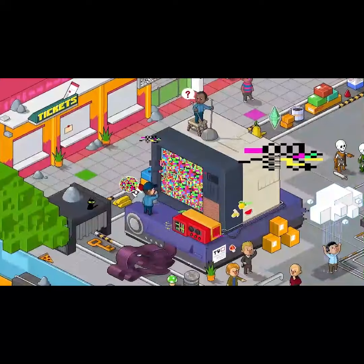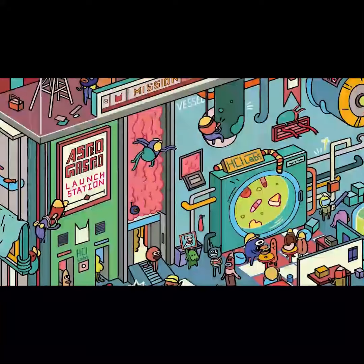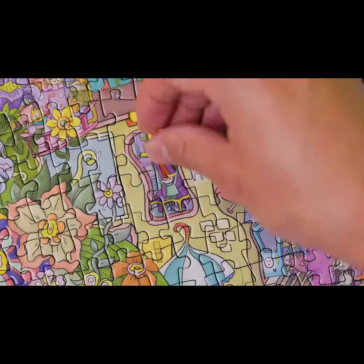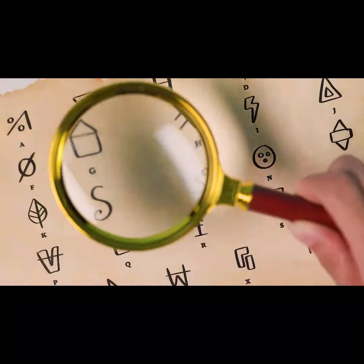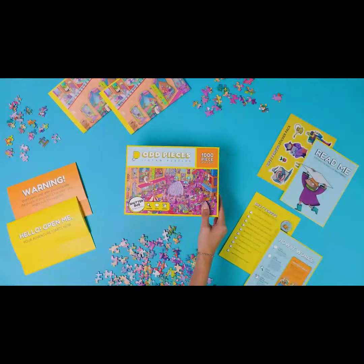Like what's with those glitchy computer screens? What's that sign say? What in the world is astrogastro? So, do you like it? I love it. I think I'm ready for a new kind of puzzle. Then say hello to Odd Pieces.